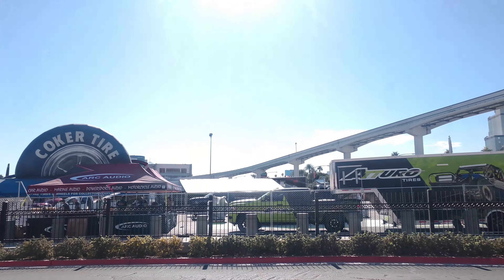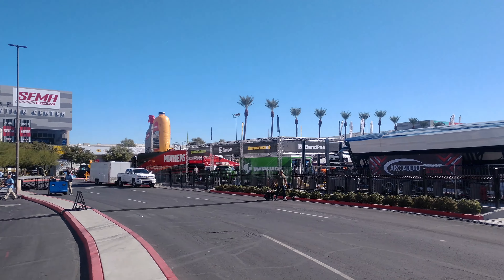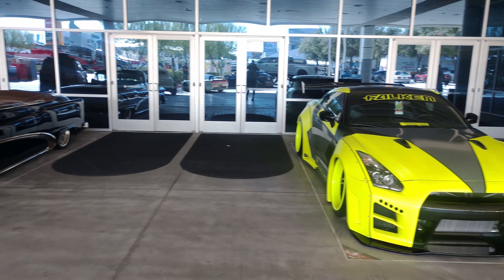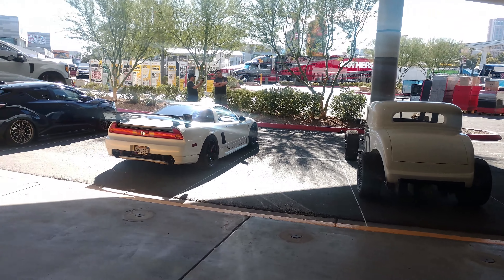Hey, how's it going everybody? Here at SEMA on Sunday before it actually opens, which opens on Tuesday. We are setting up the booth at Torco, at least I'm helping them, and all other booths outside are already getting set up — and it's still two days before the show. I'm gonna bring a little report of before and during SEMA. Already a bunch of cool cars are being set up and on display, and it's just gonna get more and more over time.